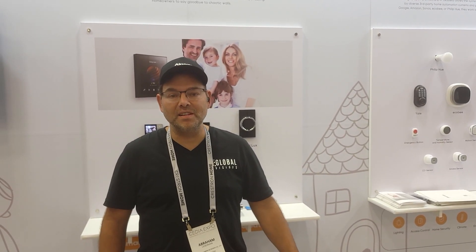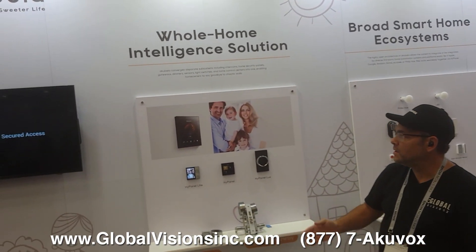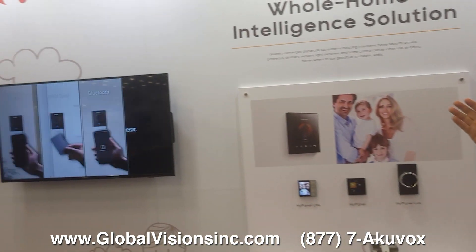Hey everybody, Avi Lieberman here. I'm at CEDIA 2022 at AcuVox's booth. They unveiled a brand new branding called Acabella — Smarter Home, Sweeter Light.